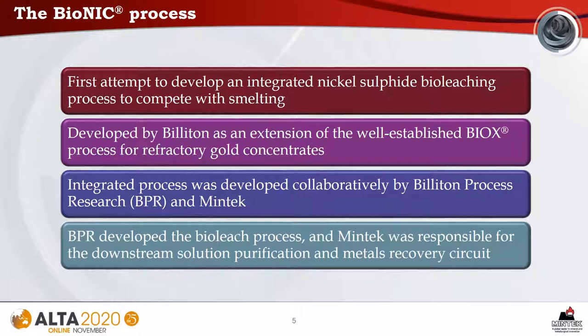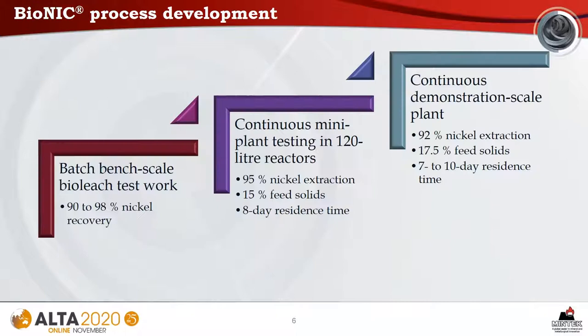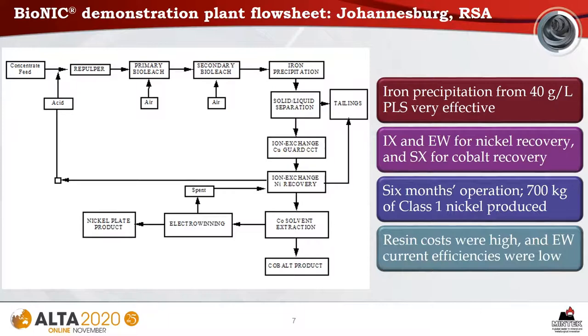The Bionic process was developed by Billiton as an extension of the Biox process for refractory gold concentrates. The integrated process was a collaborative development between Billiton process research and MinTech. Billiton developed a bioleach process whilst MinTech was responsible for the downstream solution purification and metals recovery circuit. The process development proceeded through various stages from batch bench scale test work through to continuous mini plant testing in 120-litre reactors, culminating in a continuous demonstration scale plant. Nickel extractions well in excess of 90% were achieved.